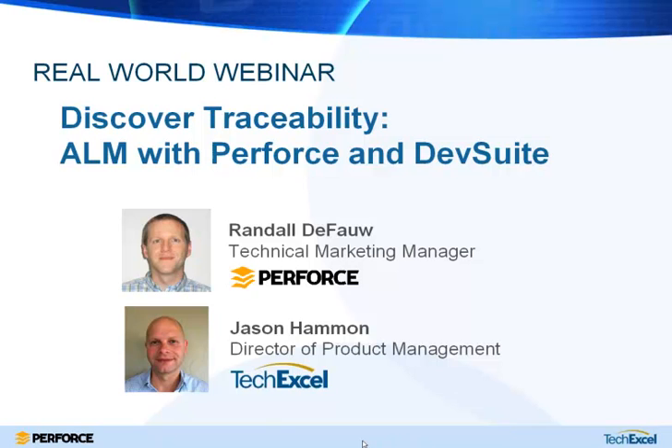Hi everyone, and thanks for joining us for another real world webinar from Perforce. My name is Randy DeFau, I'm the technical marketing manager at Perforce. Joining me today is Jason Hammond, the director of product management at TechExcel.